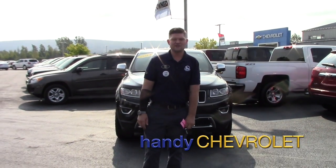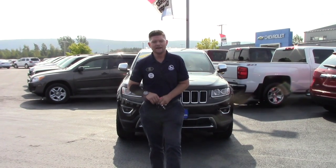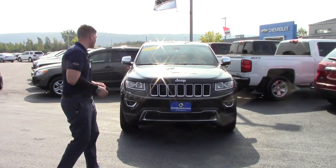Hi Maclay, this is Matt from Handy Chevrolet. I want to thank you so much for inquiring on our dealer website online. Looks like you picked out a really sweet vehicle — it's a 2014 Jeep Grand Cherokee.